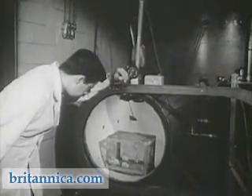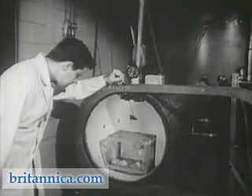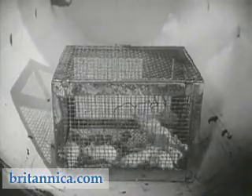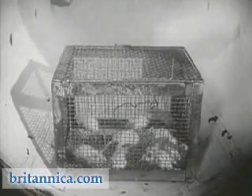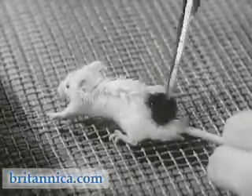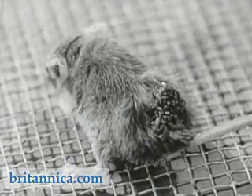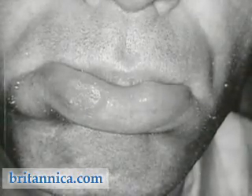Experiments with mice are being conducted in several universities. Scientists suspect that certain constituents in the smoke, probably some of the tarry substances, may cause cancer in the respiratory tract, especially in the lungs of smokers. By smearing tars obtained from tobacco smoke and polluted city air on the skin of mice, scientists have succeeded in inducing cancer in mice. Research in this area is relatively new.